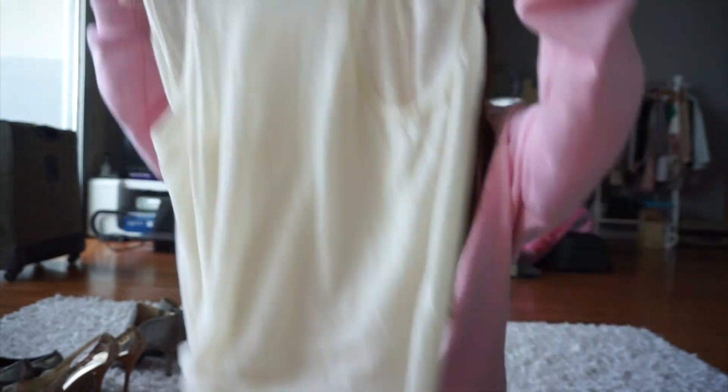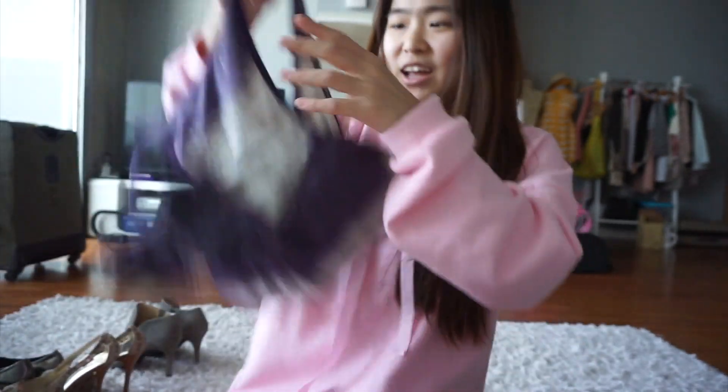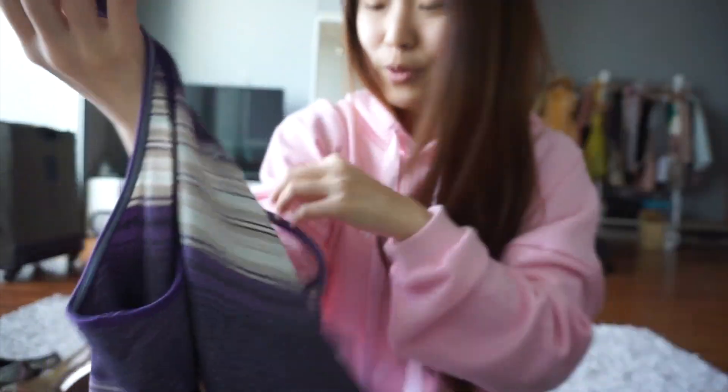The next item I got is this Free People dress. Free People is always so expensive — I was lucky to get it cheap. It's a size large. I'm not normally a big fan of Free People; the only reason I grabbed it is because I can easily sell it. I got this for pretty expensive compared to other stuff — definitely more than $10. If you have any suggestions for where to find Free People, please let me know. The next item is this Lululemon tank top. I was super happy to see it for about $3, but there's a stain on the front. I'm going to plan to sell it cheaper — hopefully that helps.